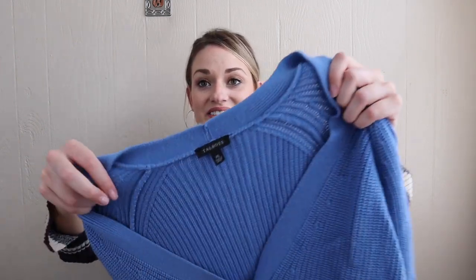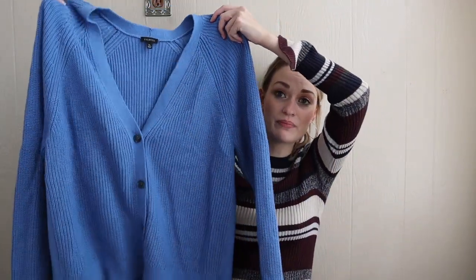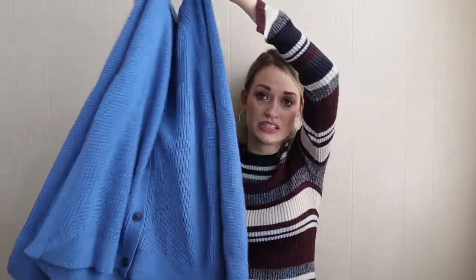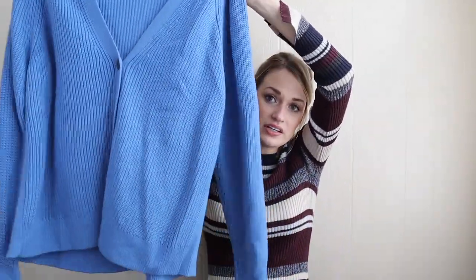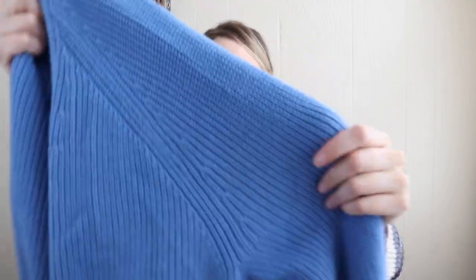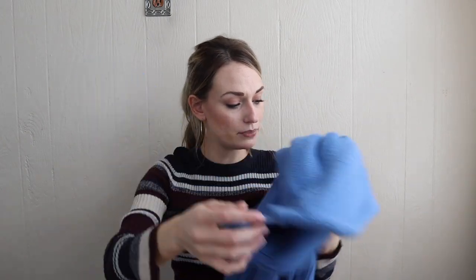Talbots, size extra large. I have still been loving my more mature brands — Talbots, Chico's, Soft Surroundings. They have been selling just as well or better for me than Free People, Anthropologie, Madewell. This is just a great kind of closet staple — a button-up cardigan with a little bit of a high-low hem and a really soft kind of thick knit in a really pretty blue color.